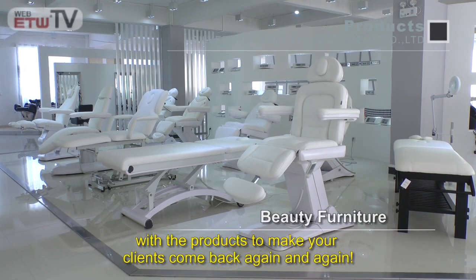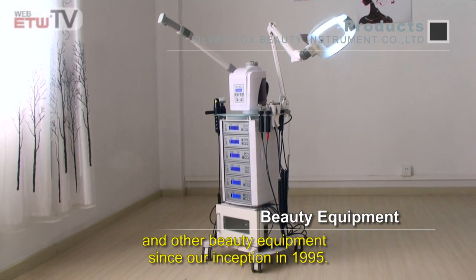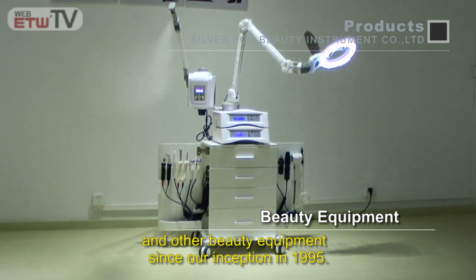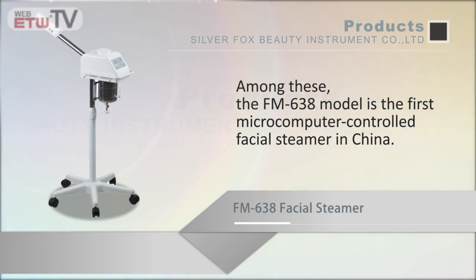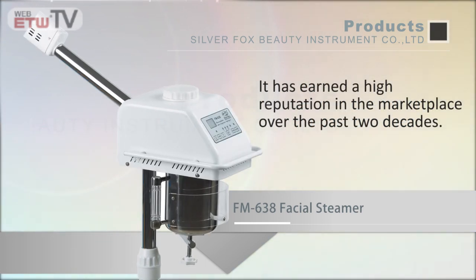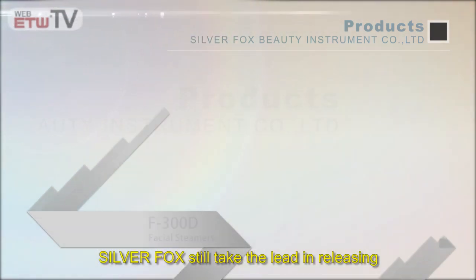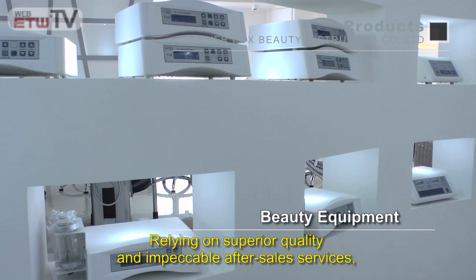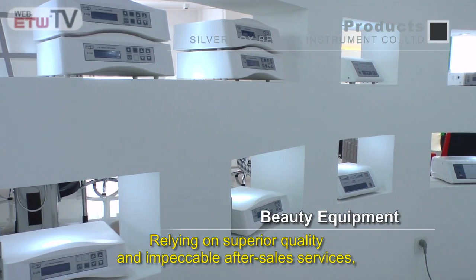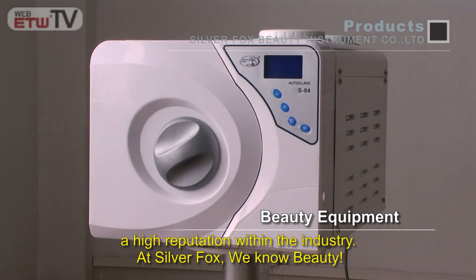We have been specializing in the production of facial steamers and other beauty equipment since our inception in 1995. Among these, the FM-638 model is the first microcomputer-controlled facial steamer in China and has earned a high reputation in the marketplace. Over the past two decades, Silver Fox still takes the lead in releasing intellectualized facial steamers like the F300D and F300E, relying on superior quality and impeccable after-sales services.